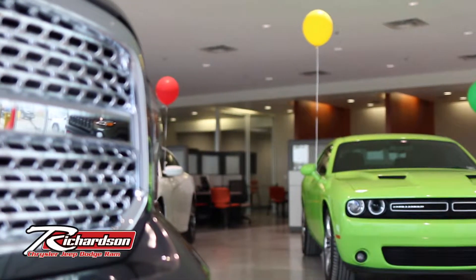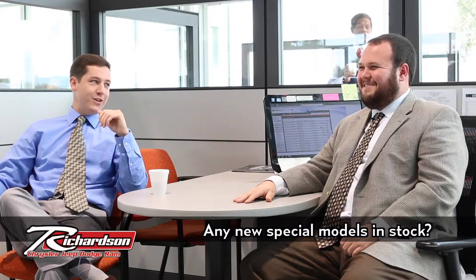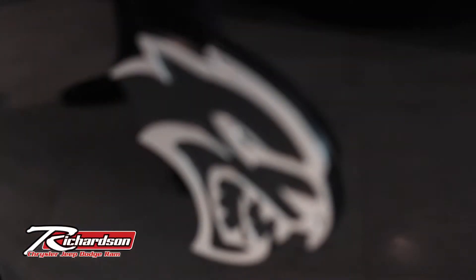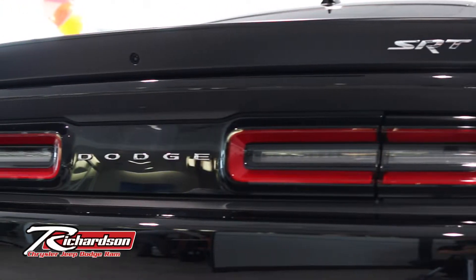We've actually got a pretty special vehicle out on the showroom floor right now — a 2015 Dodge Challenger Hellcat. It's a hard-to-find vehicle, and ours is beautiful. It's got 707 horsepower and a manual transmission. Even just starting it up to bring it into the dealership, people were turning around looking for the car. It's just an awesome piece.